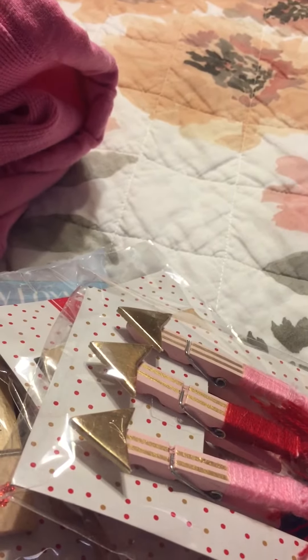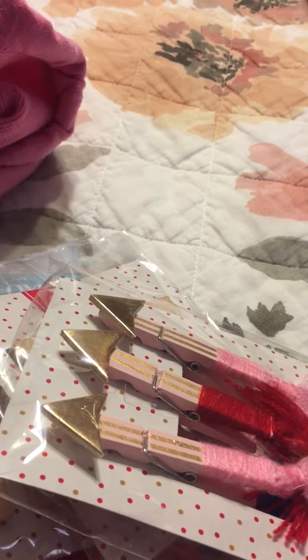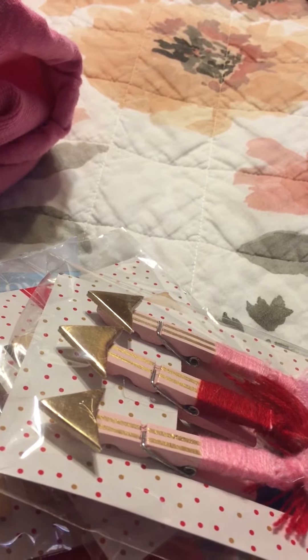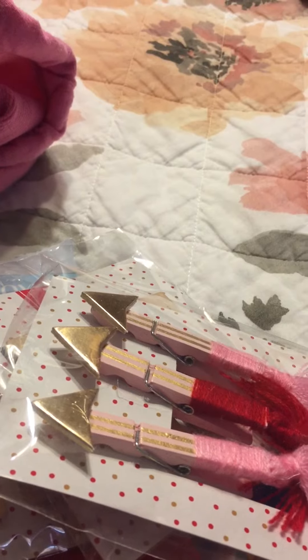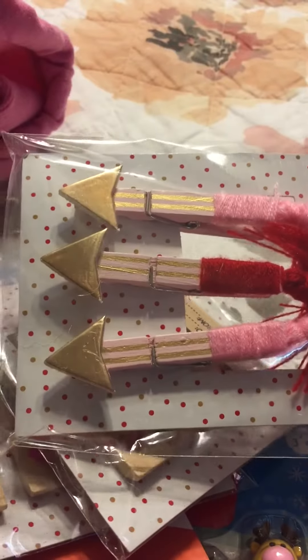Hi guys, I'm just here to show you real quick — I was in Target doing my Christmas shopping and I saw a few of the Valentine's items, so I thought I'd just share. They have a little planter set, stamps, woodblock stamps, and they have these.